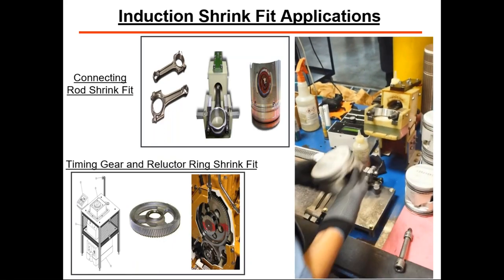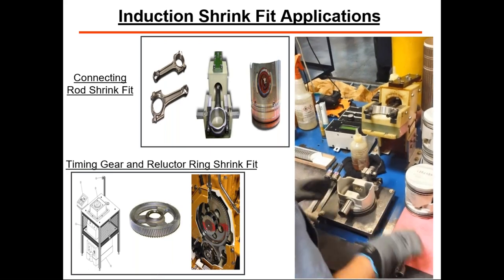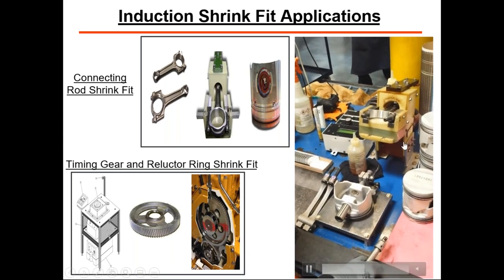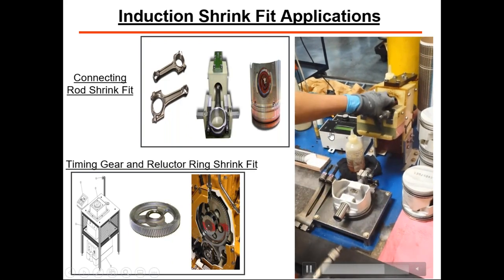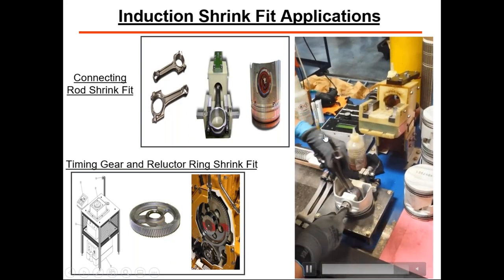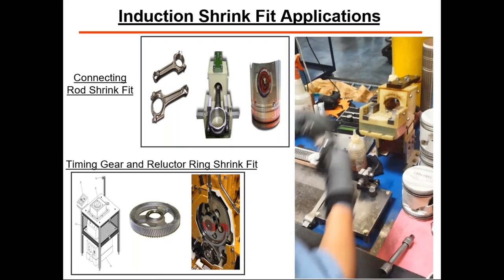Parts are inserted and the operator gets the next part into position. The process controller on the left is set for a certain amount of kilowatts and a certain number of seconds. Once you hit the start button, it's going to repeat that process over and over again.